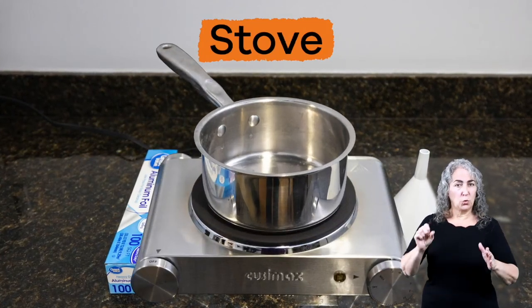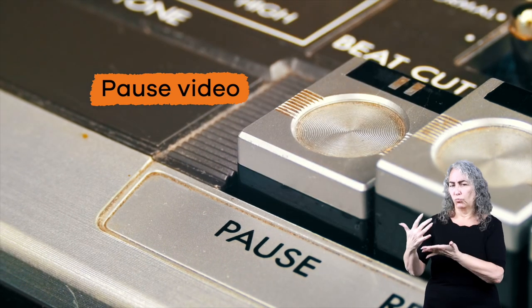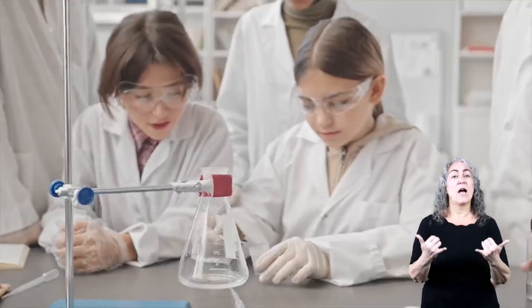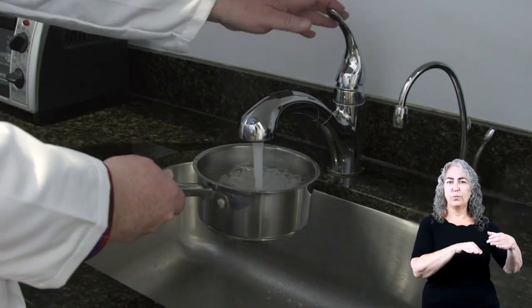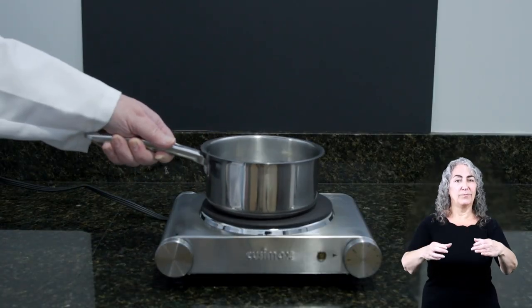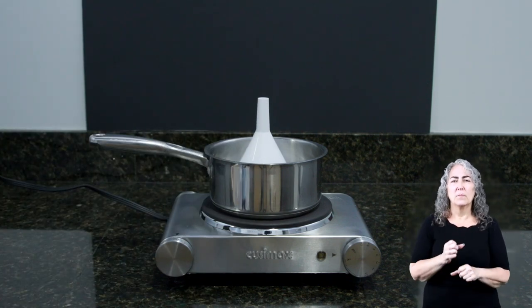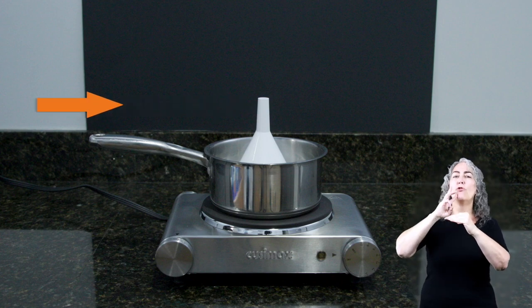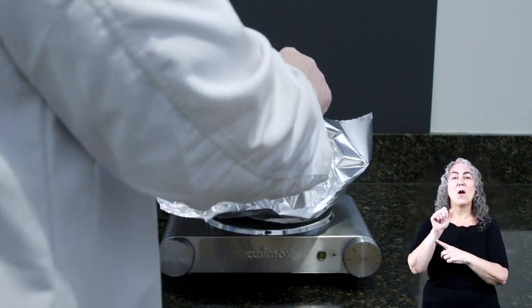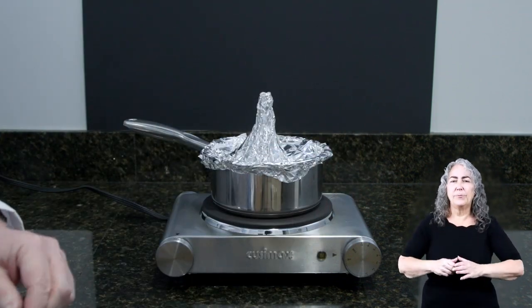You will need a pot, a stove, aluminum foil, water, and a funnel. Here are the steps of the experiment. First, fill the pot with water and place it on the stove. Second, place the funnel in the pot upside down, making sure you leave enough space for the top of the spout to be above the water. Third, cover the pot with aluminum foil, making sure the top of the funnel spout pokes through the layer of foil.